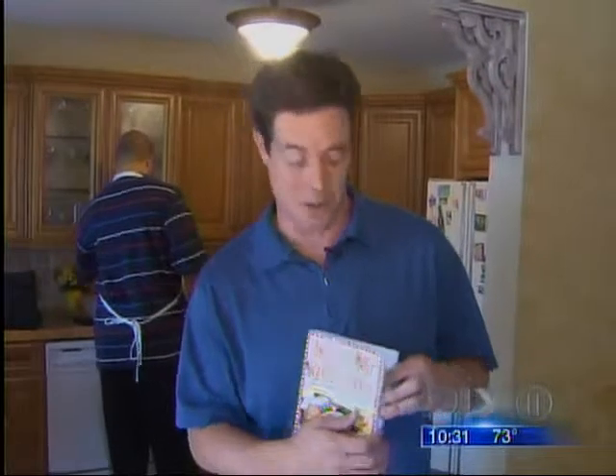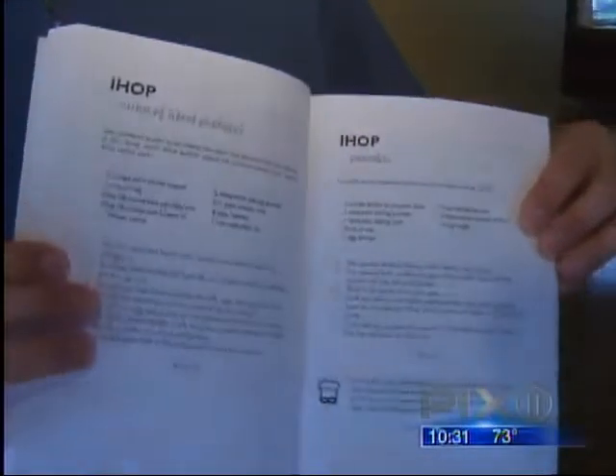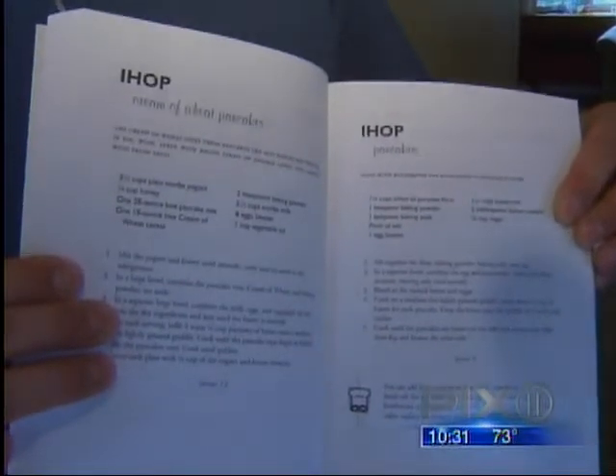Ron's book hit bookshelves about two weeks ago and is selling really well. Being the quick-witted reporter that I am, I asked Ron if his book is selling like hotcakes, to which he replied, like IHOP hotcakes, page 107. Rob Hoyle, Pix News at 10.